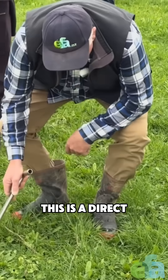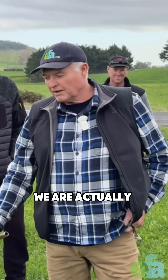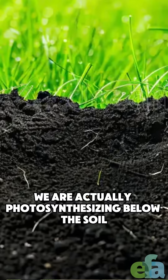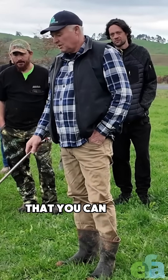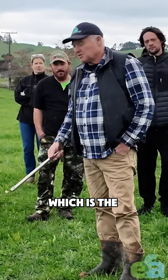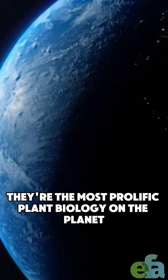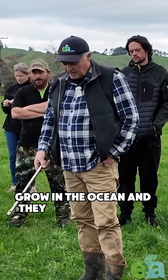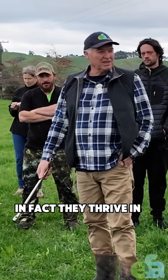This is a direct relationship to the cyanobacteria in the soil. We are actually photosynthesising below the soil this time of the year. We've calculated that when it really hums, you can grow around 25 tonnes of dry matter below the surface, which is the cyanobacteria. They're the most prolific plant biology on the planet - they grow in the ocean and they don't mind cold weather. In fact, they thrive in it.